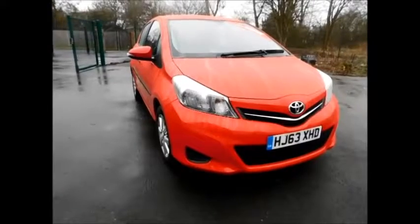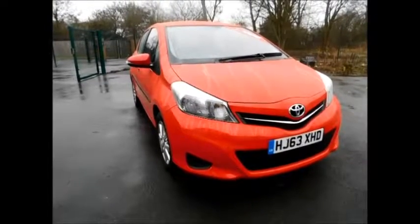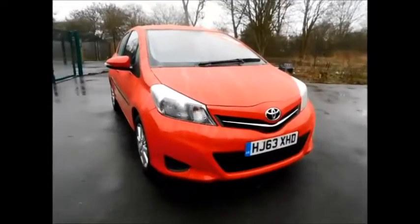Welcome to Now Vauxhall. Here today we have a lovely Toyota Yaris on a 63 plate, finished in the colour red. This car has a warrantied mileage of 51,000 miles only.